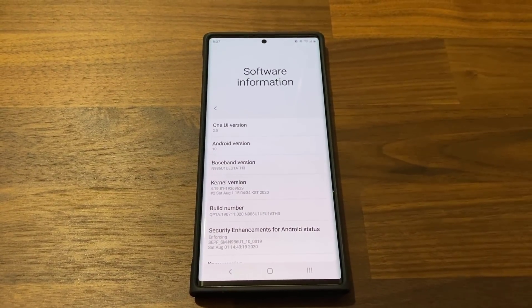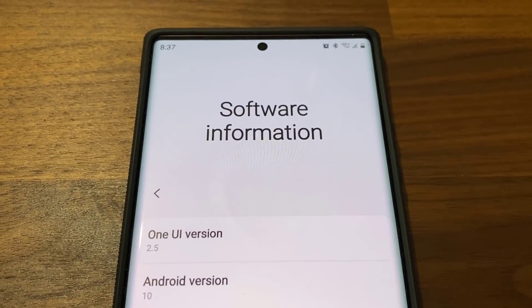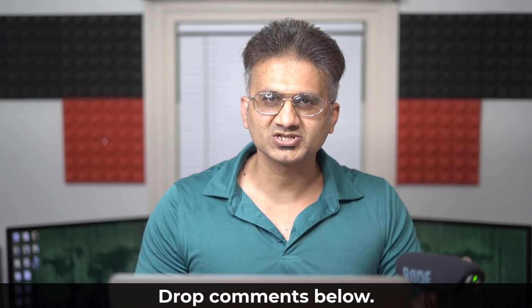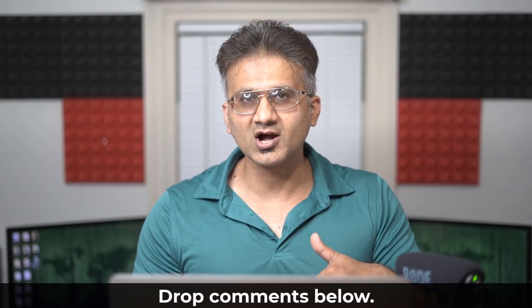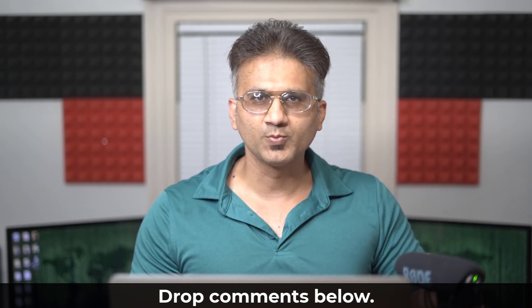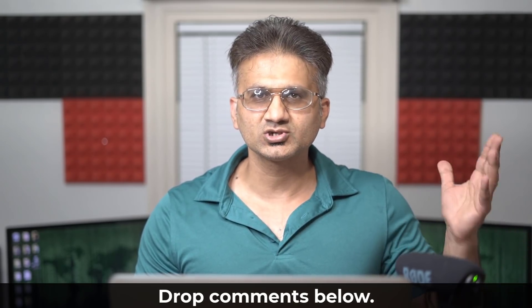Most likely, even more phones are going to get One UI 3.0. Unfortunately, we don't have a 100% answer to every question, but we do have a good idea of what's happening. Remember, the link is down below — it's a tracker and also shows you if your device is eligible and if it is, whether it's receiving the update right now. You can bookmark the website and glance at it every now and then. Stay tuned to Soki Tech, because I'll be making videos on every single phone that gets One UI 2.5 or 3.0, giving you a full list of features on every Samsung smartphone.